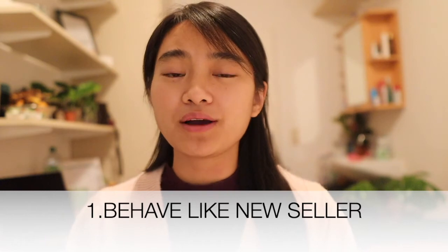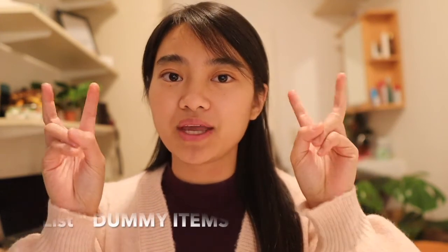eBay should know that you are a new seller and you don't know how to list a new item. So you should behave like a new seller. The idea is you should list a dummy item because it is really safe for you — a new seller can list their old clothes, old shoes, or things they don't use anymore and want to sell.